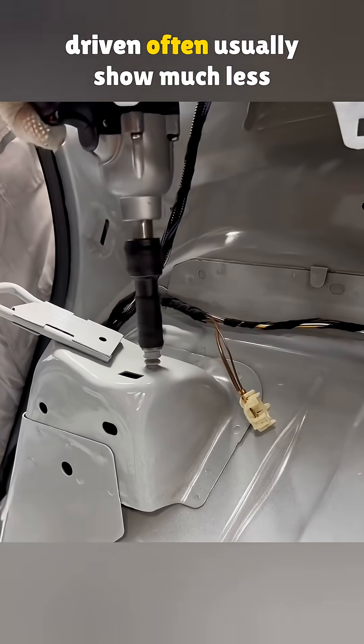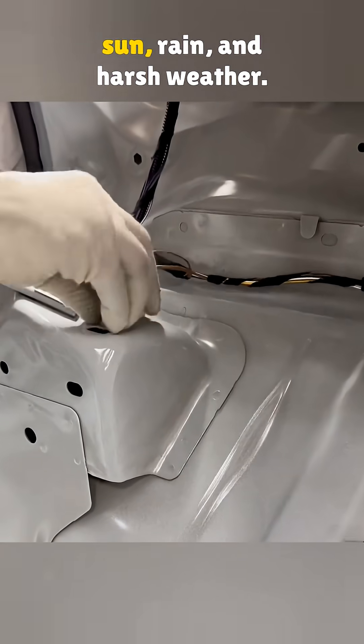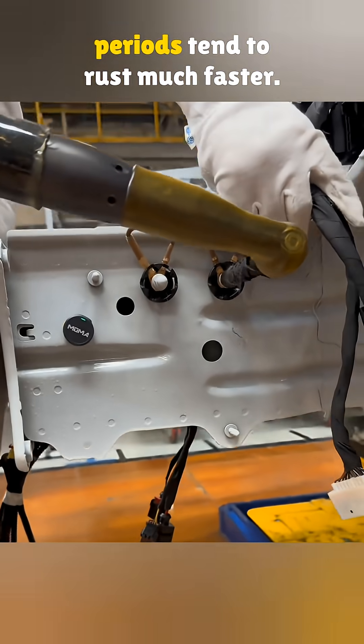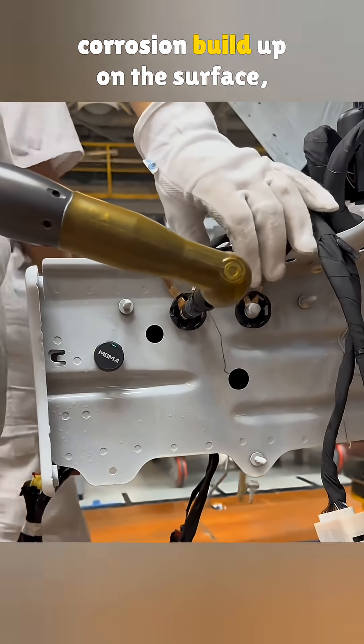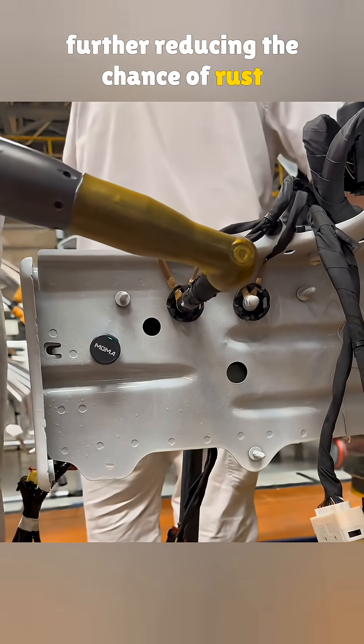This is why cars that are driven often usually show much less rust, even after long exposure to sun, rain, and harsh weather. Vehicles that sit unused for long periods tend to rust much faster. The small current flowing through the body can also help remove electrochemical corrosion buildup on the surface, further reducing the chance of rust spreading over time.